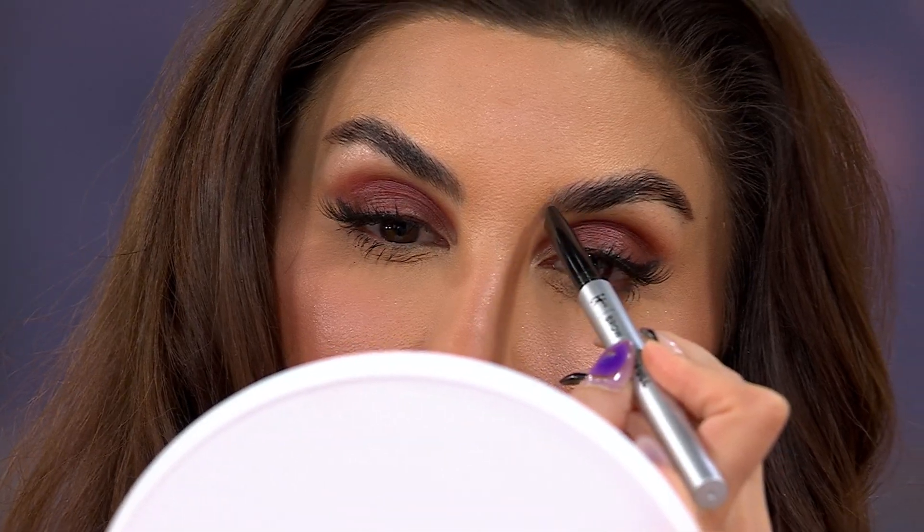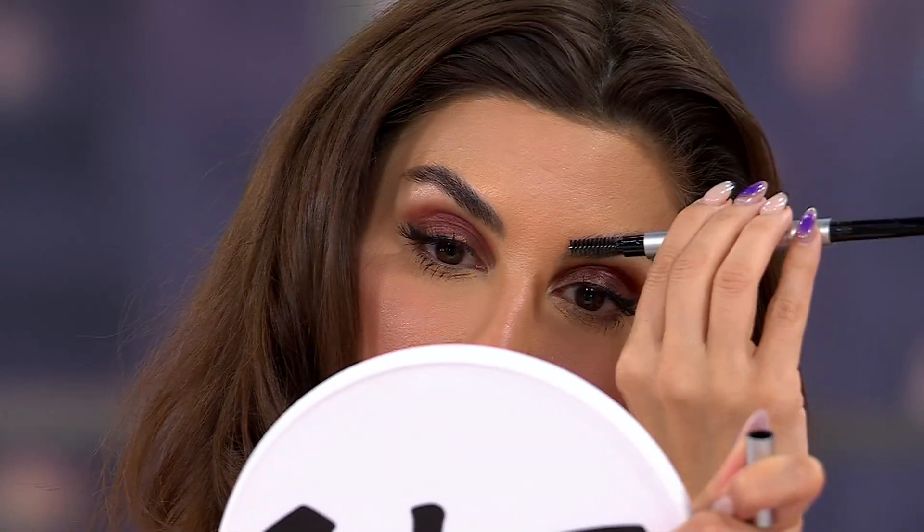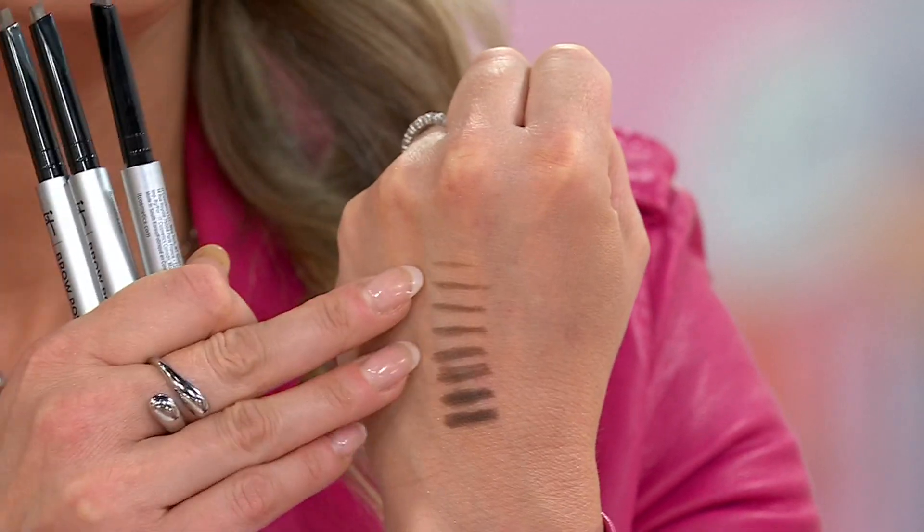Brow Power adheres to skin, looks like real hair, and covers grays — so don't tweeze them out, leave them for extra texture. It will not come off until you take it off. The technology we're known for in beauty and skincare: one universal shade that matches every single hair color. The lighter you press, the softer the shade; the harder you press, the darker it comes out.